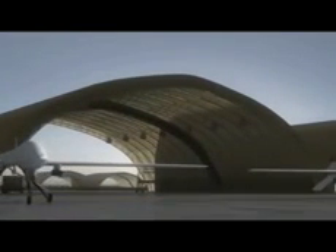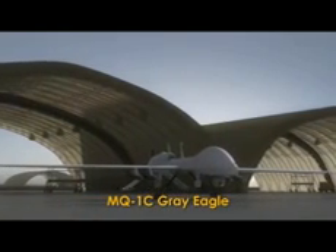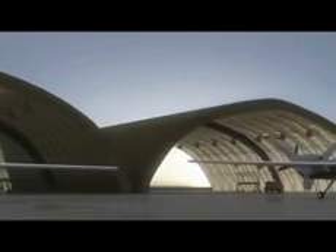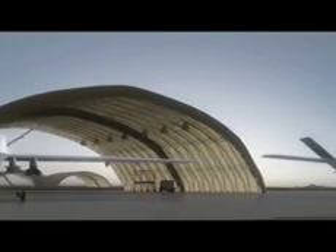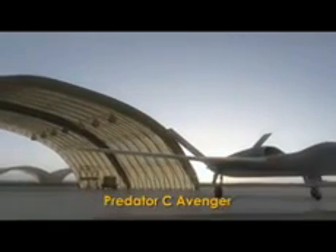Words synonymous with General Atomics' unmanned aircraft systems. The legacy, know-how, and combat experience gained in almost 2 million flight hours and thousands of UAS sorties is now being integrated into a next-generation UAS platform: the Predator C Avenger.